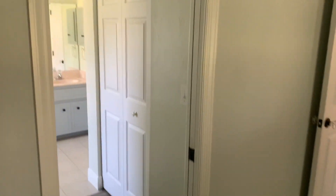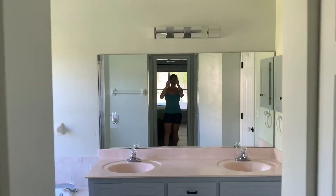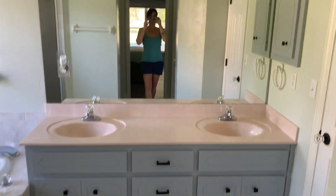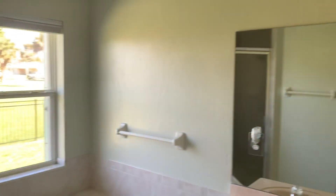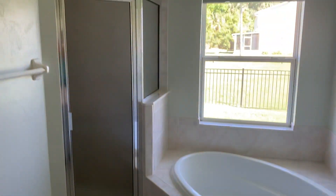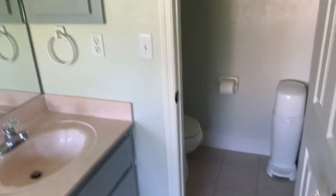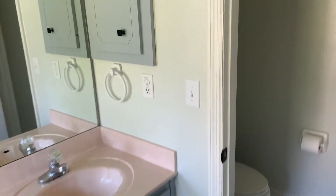Into our bathroom — walk-in closet, fancy new lights, nice cabinets. Tub, big walk-in shower. And then of course we have our little pocket bathroom in there also, LED lights and cabinets.